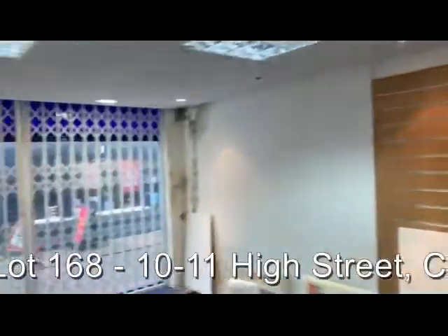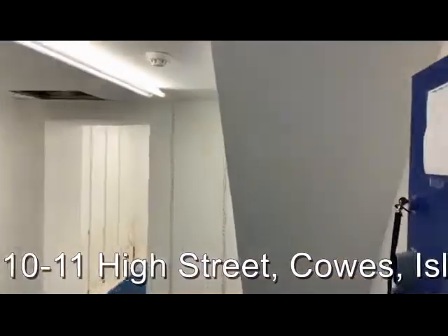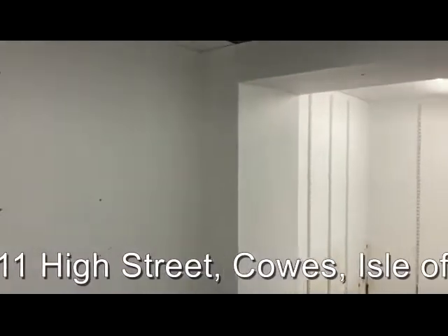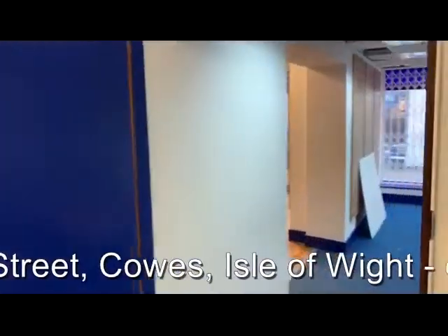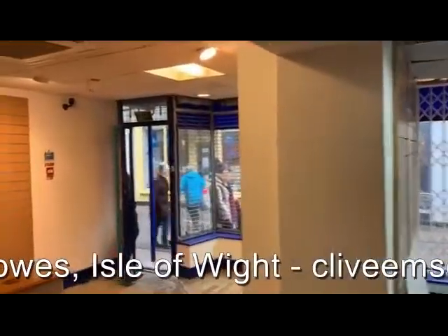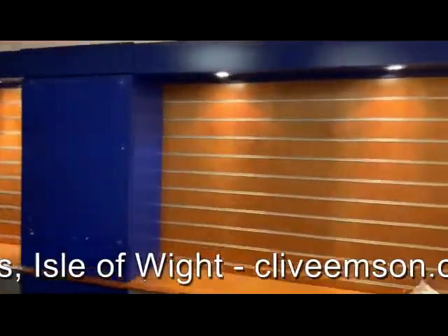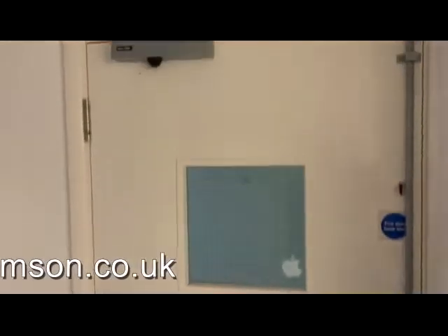So through into the other unit — I assume there would have been a door out onto the high street there at one time. Rear store room. Great scope here for a niche trader in what is a very nice part of Cowes. At the rear of the other unit we've got staff facilities, a kitchen, and a cloakroom. There is a doorway through to the residential element, so there's the opportunity to have that interconnected or shut off and completely separate.